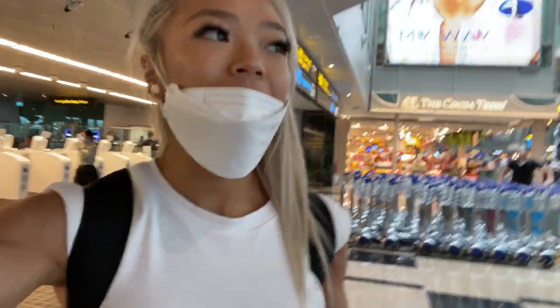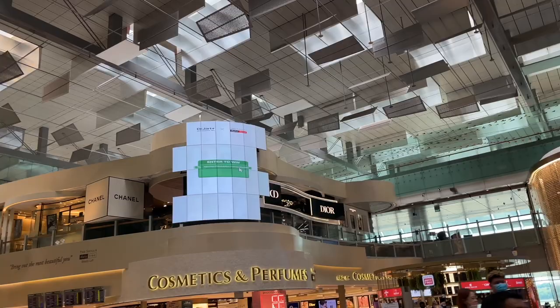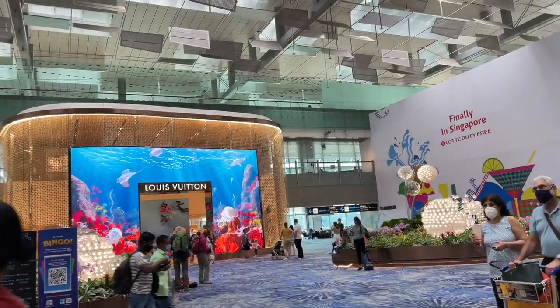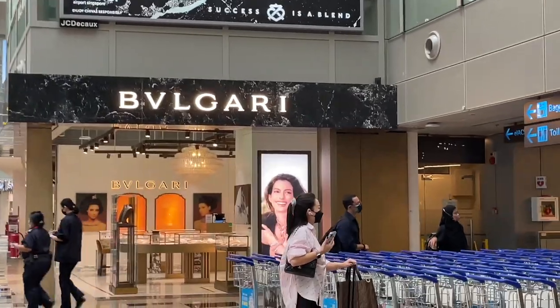So we spent a couple of hours in Jewel and now we've gone through the gates to the official duty-free area. You have to have a boarding pass to come through here — this is where our gates are. Guess what is right in front of me — Hello, Louis Vuitton! Up there we got Dior and Chanel, some lovely chocolates. What are the odds of LV being the first thing I see? We have a Bvlgari right here.